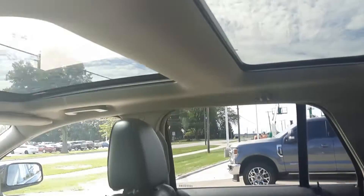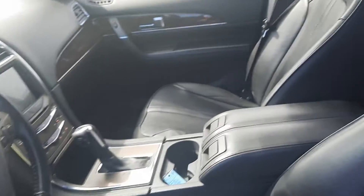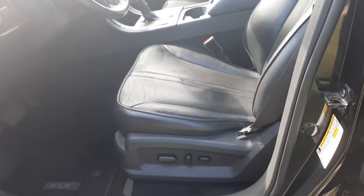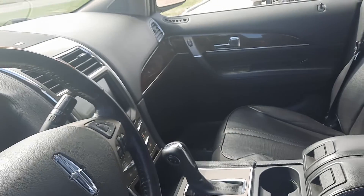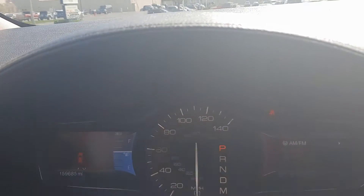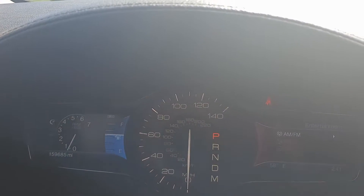Back seats are in good shape. This one has dual sunroofs. Front seats look pretty good. It's got just under 159,700 miles on it.